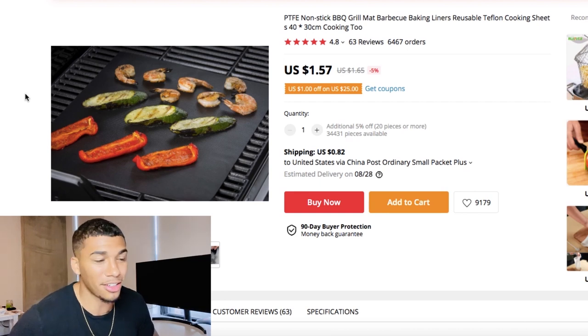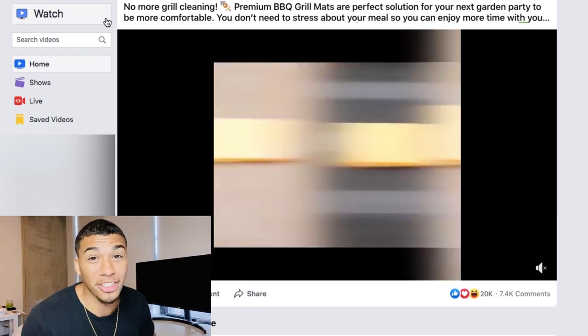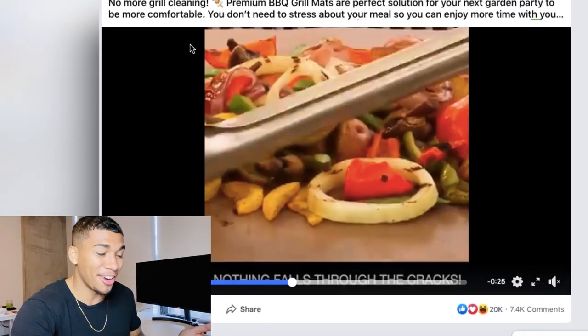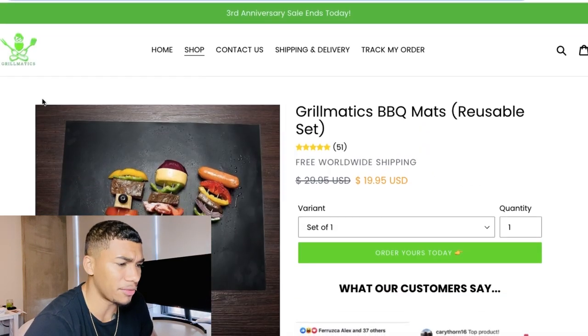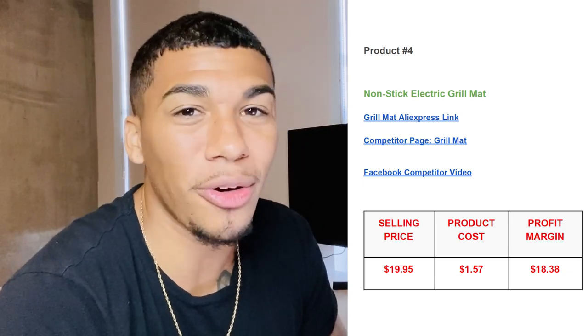The Facebook ad has 7,400 comments and 20,000 likes — it literally shows off the problem of stuff falling through the grill, exactly what I described. We're getting it for $1.57 from AliExpress. The competitor product page shows really good images and highlights. They're selling it for $19.95. So $19.95 minus $1.57 gives us a profit margin of $18.38 — more than enough. Sell 10 of these and you're only spending about $12 on cost of goods.